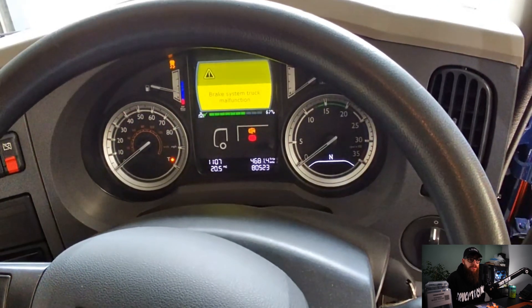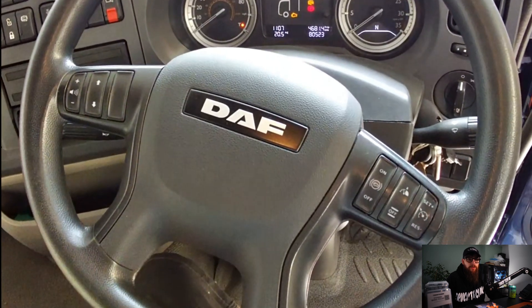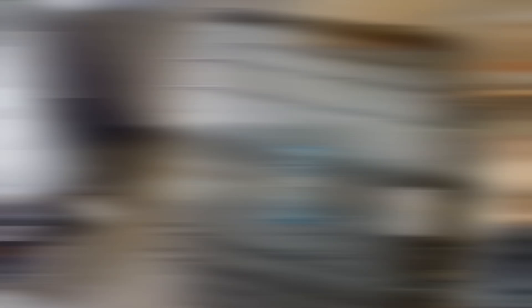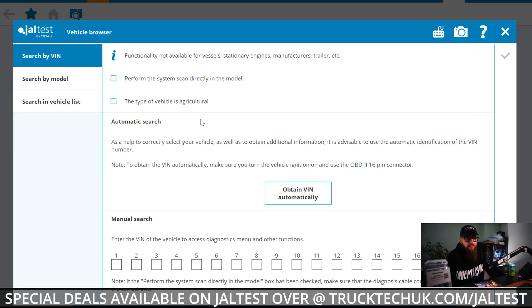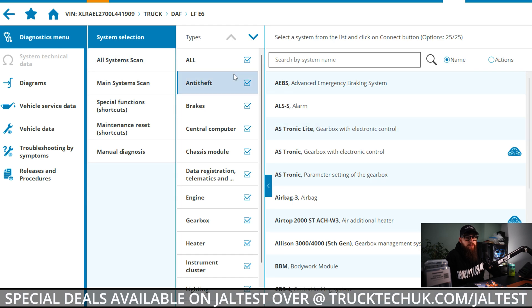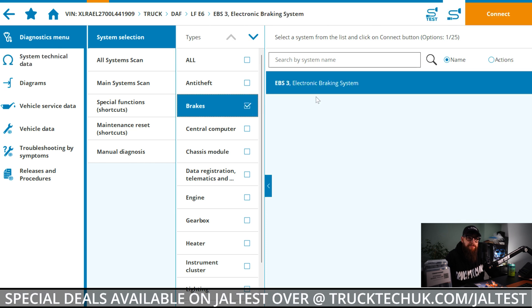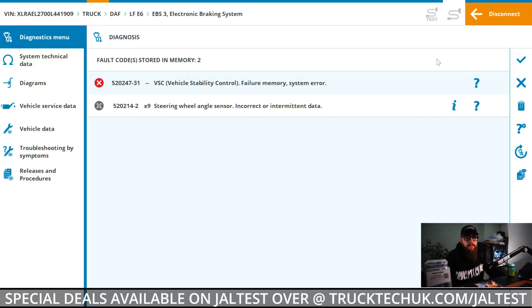I immediately notice the steering wheel angle and lean out to check the wheel position in relation to the cab for a quick point of reference. With our warnings identified, we get the gel test from Eclipse plugged into the vehicle. Using the auto VIN identification, we only need to concentrate on brakes, so no need to read all faults from all ECUs. With EBS3 identified as our ECU system, we can concentrate on this and identify our DTCs.